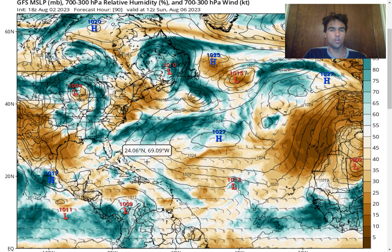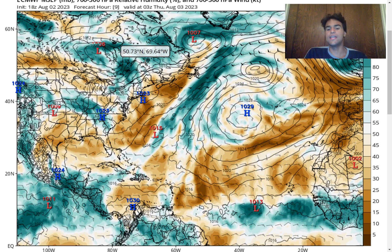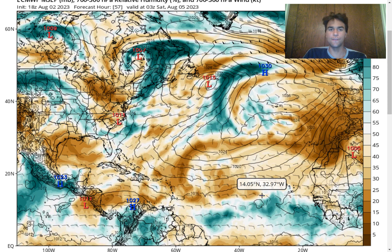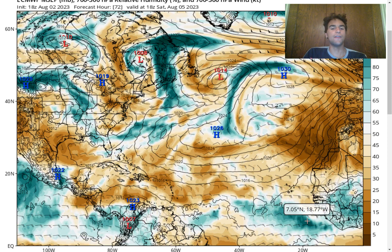Now let's take a look at the European model's forecast. The European model is taking a very different scenario. We do see that it's at least agreeing that there's going to be an influx of moisture moving into the main development region, very similar to what the GFS model is forecasting. However, the big difference is that the European model does not want to develop this into a tropical storm as early as the GFS model. We do still see a formidable low-pressure system within the near future going into this weekend, but we see the moisture sort of fizzle out. Just to the east of this tropical wave, we do see an influx of convective activity.